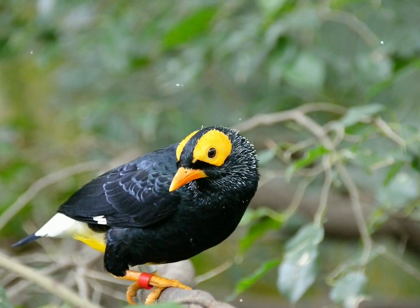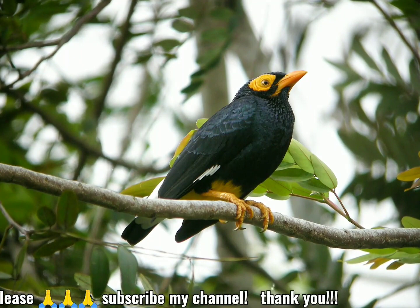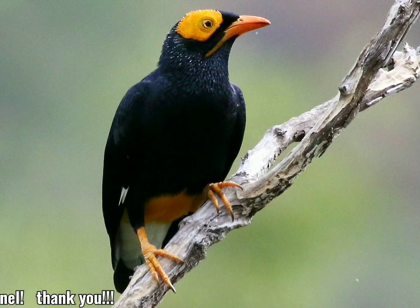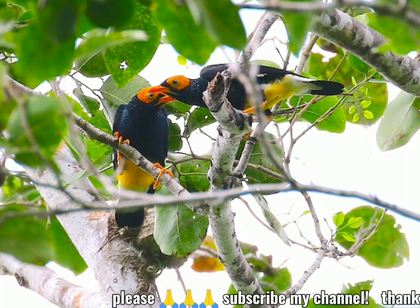They have dark plumage with a metallic luster and bright orange facial markings and beak. These birds are social and omnivorous. Their diet consists of fruit and insects, for which they forage high in the canopy. They are common birds with a wide range.